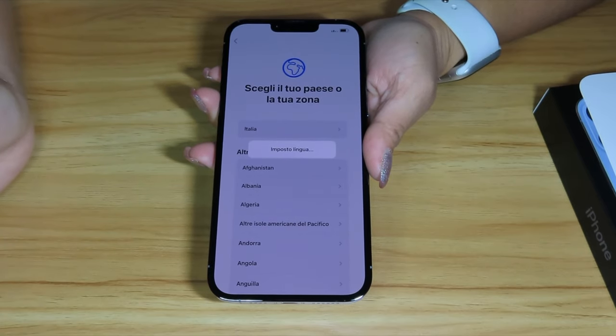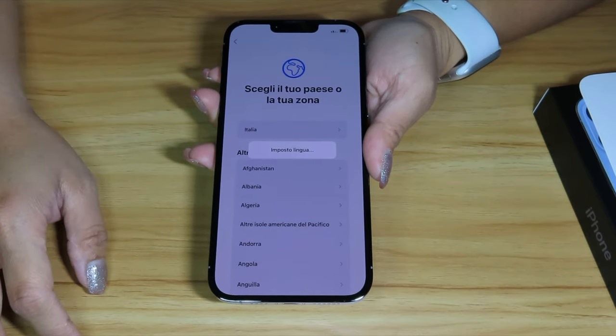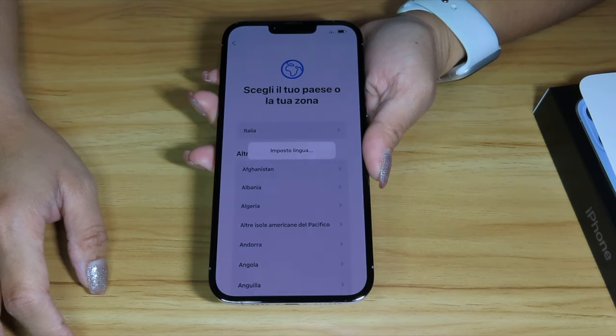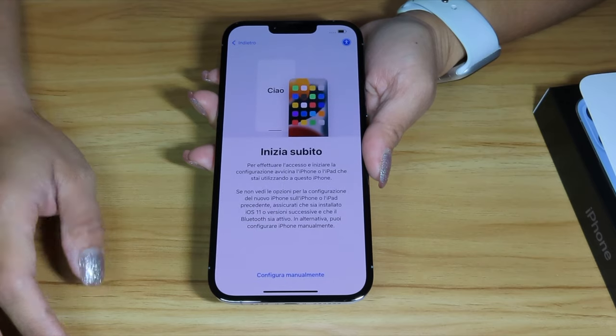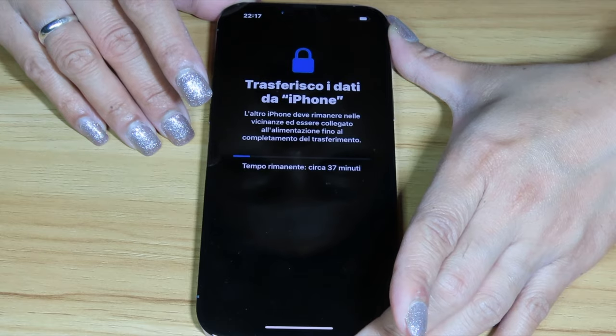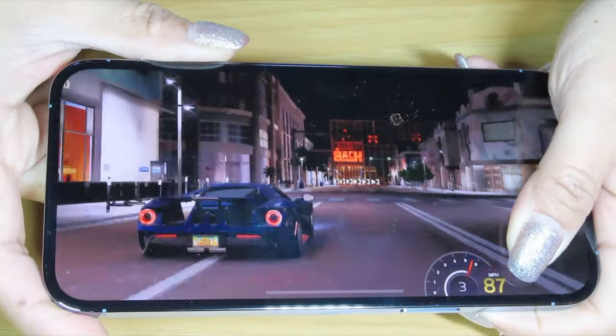So if you are a video maker or a gamer, the iPhone 13 Pro Max is the one you're going to choose. And if the iPhone 13 Pro is the best iPhone for gamers because of its pixel-pushing prowess, why is the iPhone 13 Pro Max the one to get?